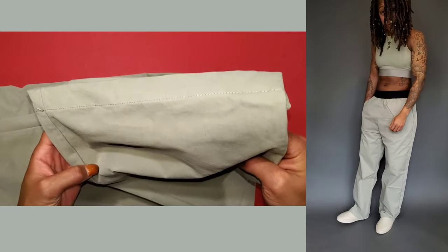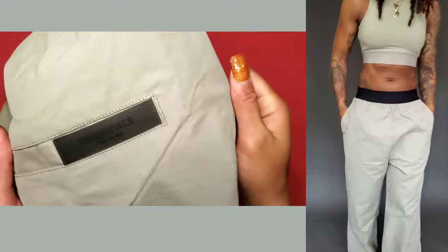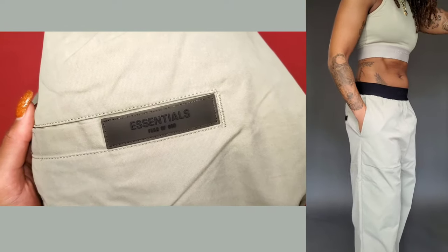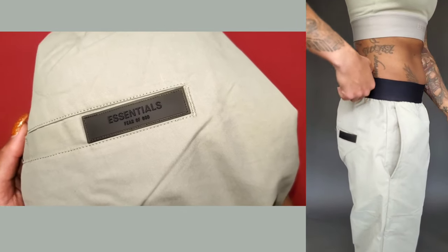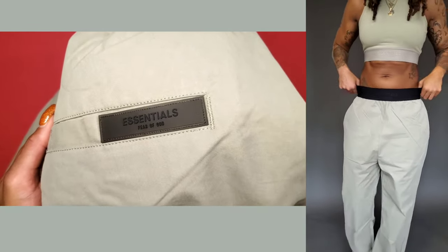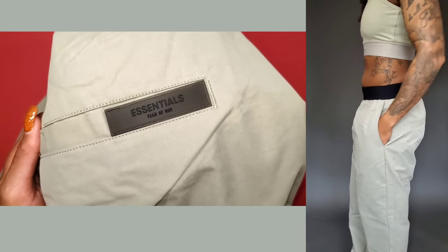They have an open bottom hem to fall nicely on the top of shoes. The cotton blend material is very comfortable and soft on. If this is a pair you want in terms of minimal branding — you only see it on the back pocket for the rubber logo and then on the waistband — these may be the pants for you.